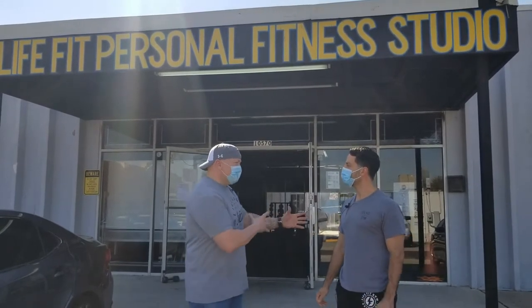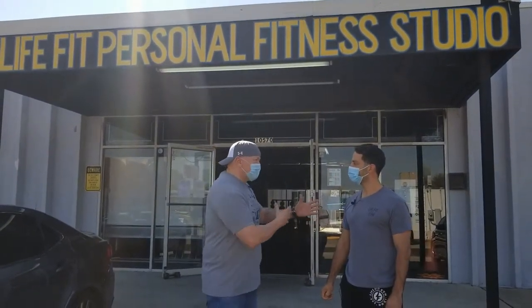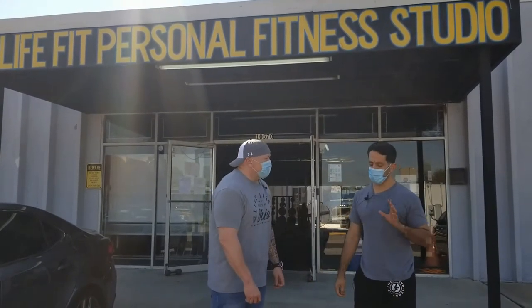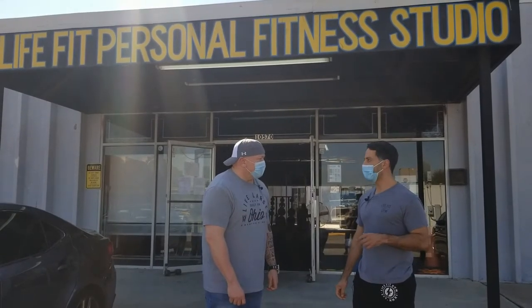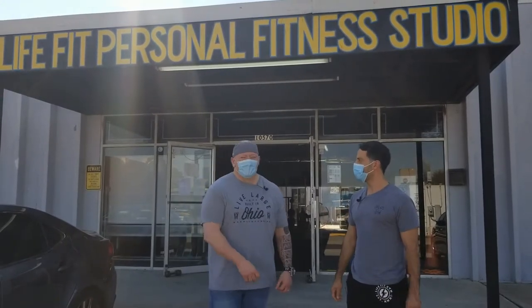Can I come in and do an open lift, or are you classes only? It's classes only. Is there a schedule they can check online? The most up-to-date class schedules are on our MindBody app, which you can find on the website. They have their own app as well. Perfect.